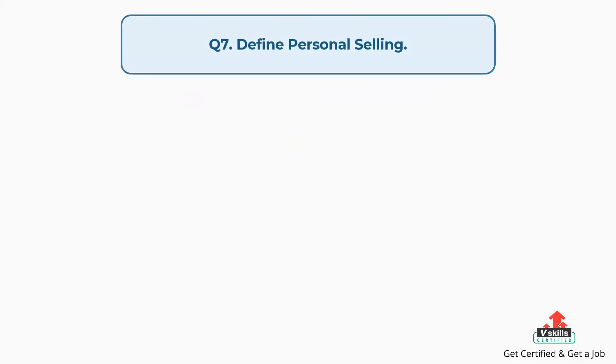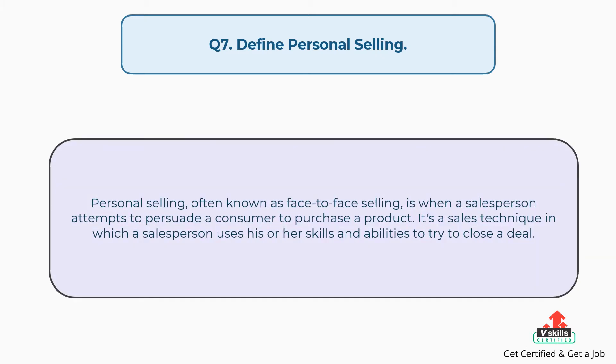Question number seven: define personal selling. The answer is, personal selling, often known as face-to-face selling, is when a salesperson attempts to persuade a consumer to purchase a product. It's a sales technique in which a salesperson uses his or her skills and abilities to try to close a deal.